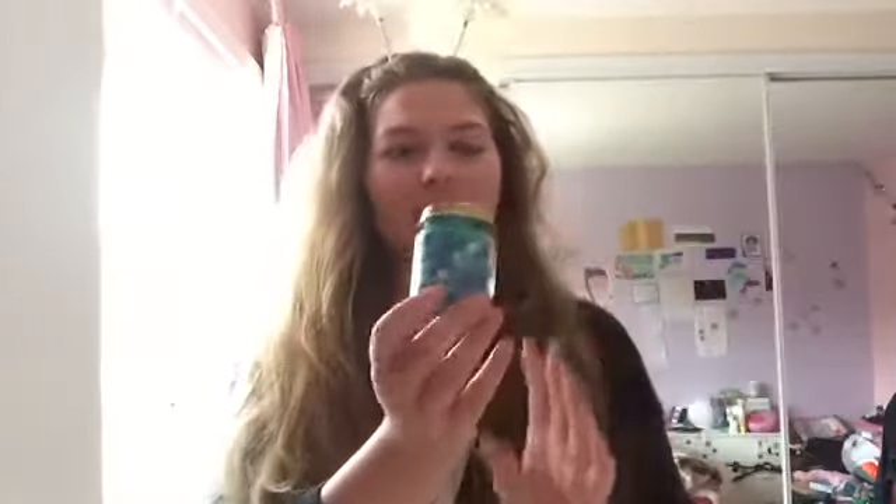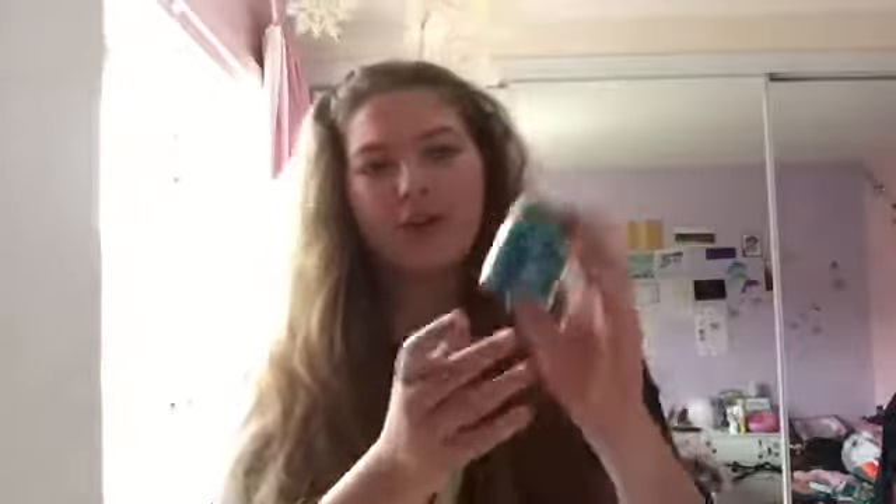This one is an old jar of baby food, and in here I've just put tissue paper and some sequins, so when it catches light it's really pretty because it glitters. I think this is a great gift idea — it's really quick, simple, and cheap as well.